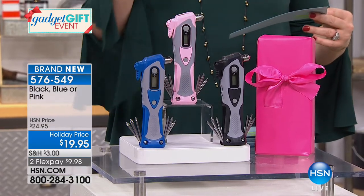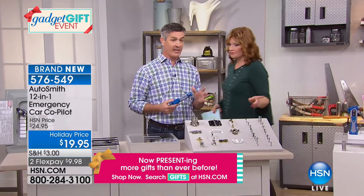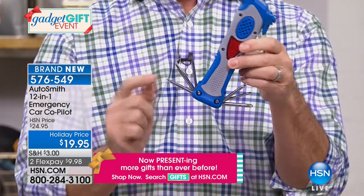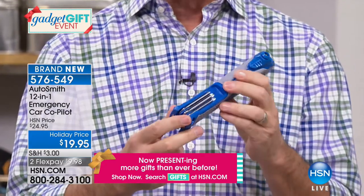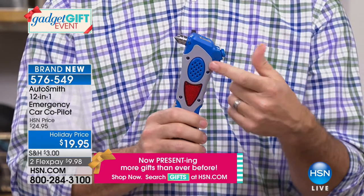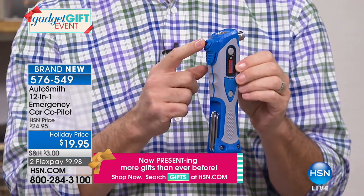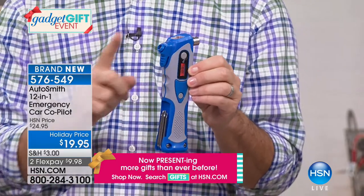The 12-in-1 Emergency Car Co-Pilot is a handy multi-purpose tool — a great stocking stuffer with 19 days till Christmas. We have it in blue, pink, and black. This is its only scheduled airing today, and it's brand new — we've never had this version before. It features six screwdrivers: three flathead and three Phillips that fold into the side. It has a magnetic bottom, a flashlight, a flashing red emergency light, a siren, and a tire pressure gauge. Maintaining tire pressure improves safety, gas mileage, and tire wear.